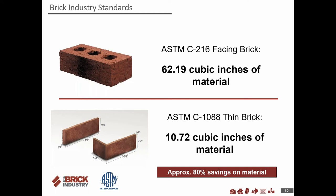Comparing material volume: ASTM C216 full brick contains 62.19 cubic inches of material, while ASTM C1088 thin brick contains just 10.72 cubic inches — an 80% material savings. A common question is why thin brick is still costly if so much material is removed. The answer is you have to look at the big picture: you're taking a lot of structural support requirements out of a building when you design for thin brick. Manufacturing complexity also adds upfront cost.